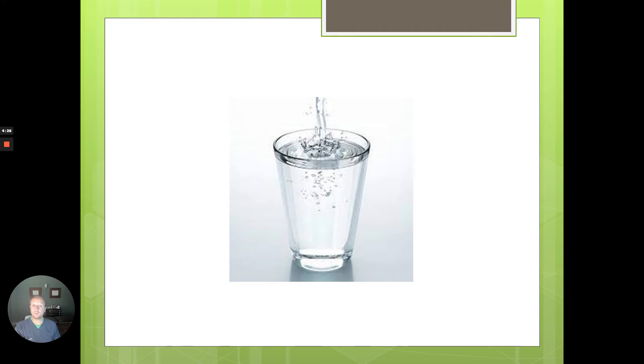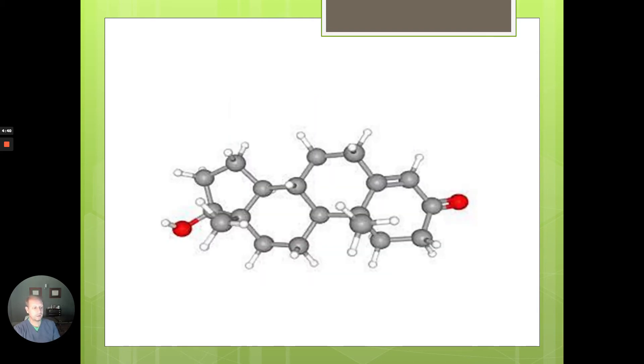Hydration is something we can definitely control — make sure you're drinking plenty of water. We'll talk about the effects of hormone replacement on hydration status, which might be a little surprising. And then finally, hormones. Our hormone levels have a great contribution to the quality and healthy nature of our skin.